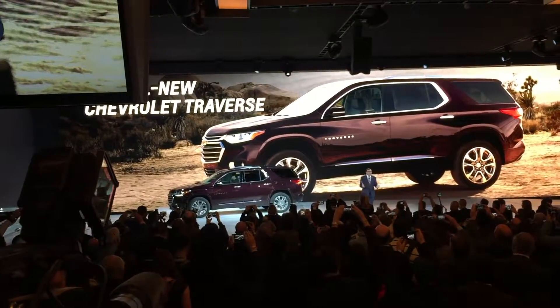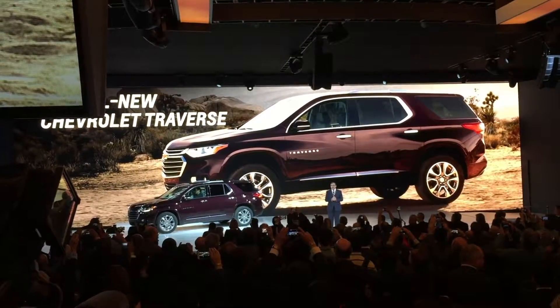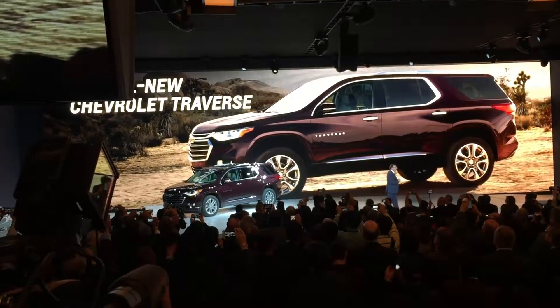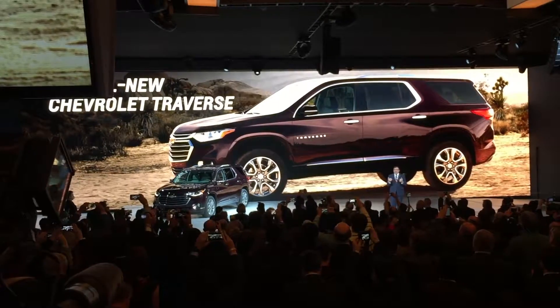Traverse, as you can see, has a bold and refined new look. It proudly wears Chevrolet's design cues. Most important, it is designed and engineered to fit the active lives of our customers.